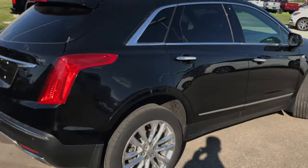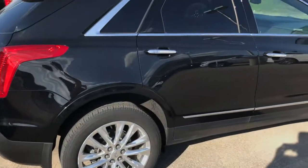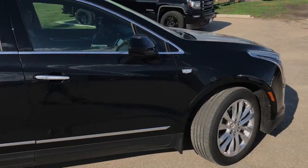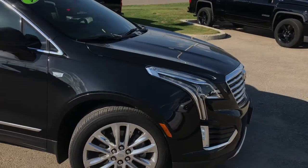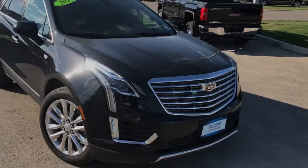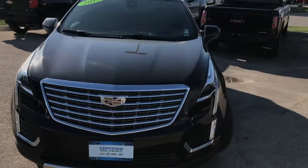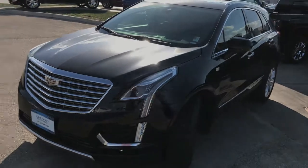Let's take one more look at the condition of this particular model — just mint condition. The owner who traded it in took great care of it and actually upgraded to a newer model. If you're interested in this XT5 or any of our other XT5s, we'd be glad to help you at McNaught Cadillac Buick GMC. We have plenty of brand new XT5s as well as a couple of used ones on our lot, so come on down and test drive a few for yourself.